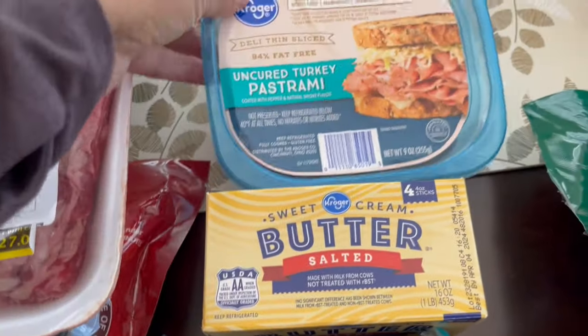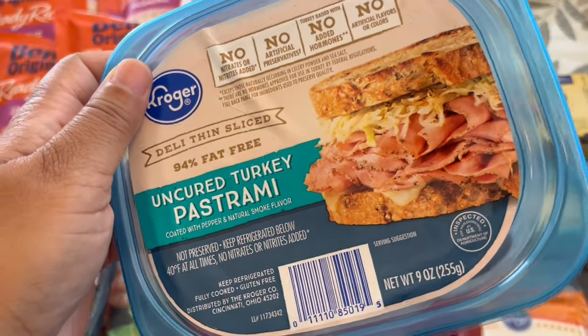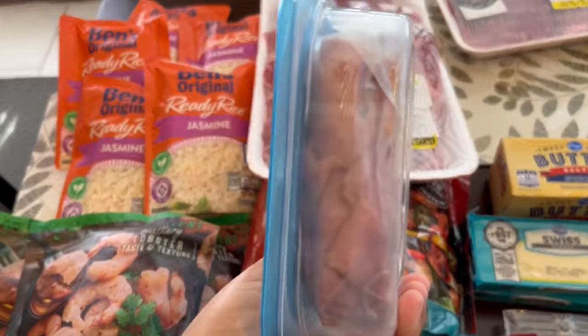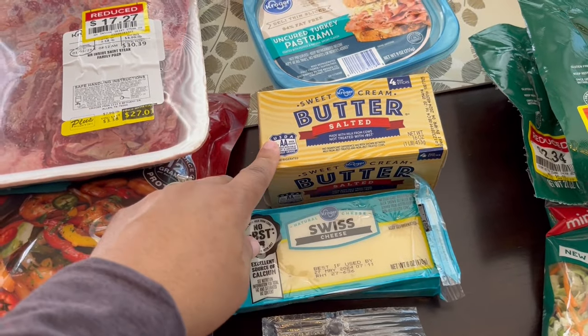I grabbed some of my favorite turkey pastrami — I absolutely love this stuff and so does my husband. We're not big turkey people but this turkey pastrami is really good. It's really thinly sliced and you can kind of see it through the container.